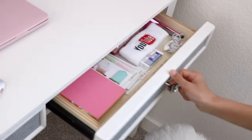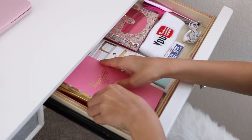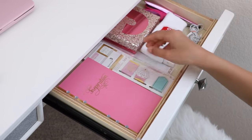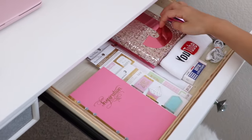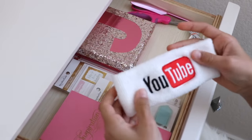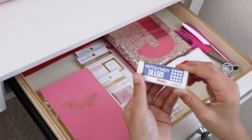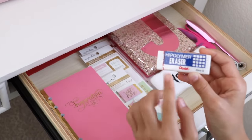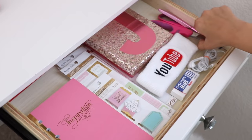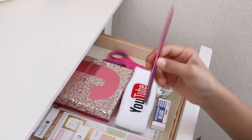Now in this next drawer, I have some planner inserts and some planner accessories. Since I'm getting into bullet journaling, these would be perfect for it as well. Then I have this J box in rose gold — it just holds a bunch of random things. I have this YouTube headband, which is actually a souvenir from when I went to YouTube headquarters. Next I have an extra eraser — this eraser is the best — then some earbuds, a pair of scissors, and this instrument for your phone or iPad to write with.